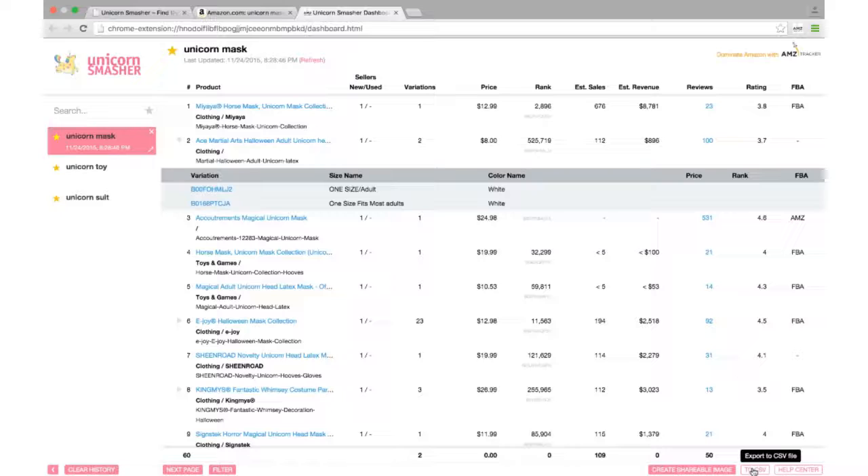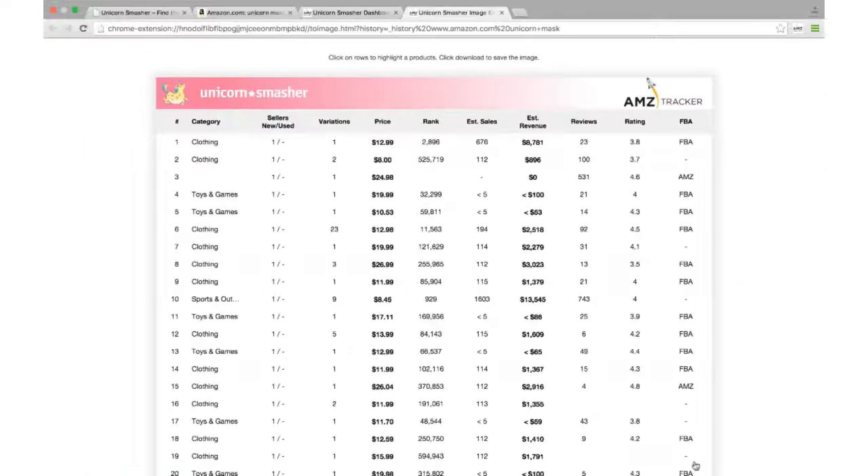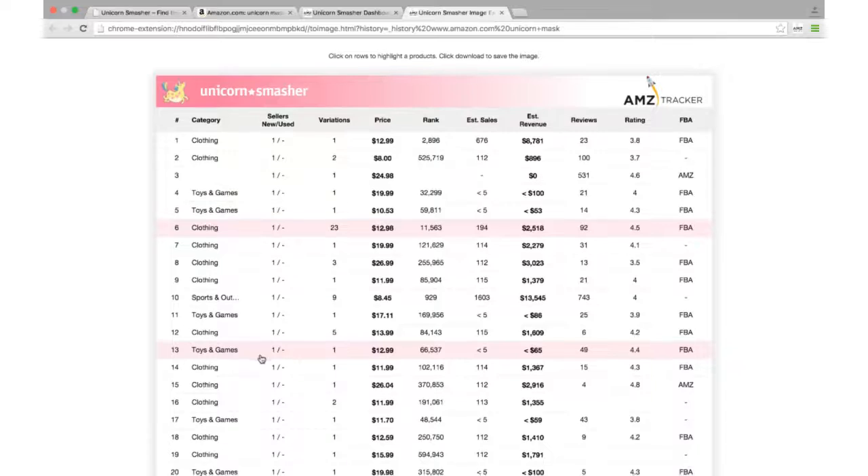You can check estimated revenues, ranking and review scores. It does lack some of the fanciest stuff in the paid options such as Jungle Scout, but it doesn't cost a monthly subscription.